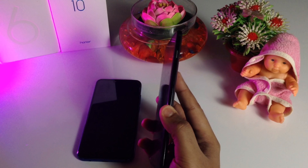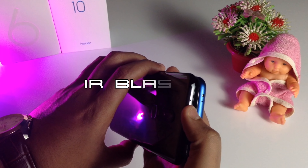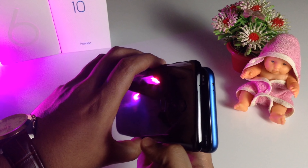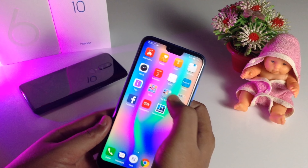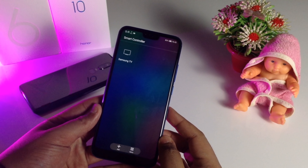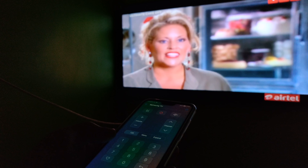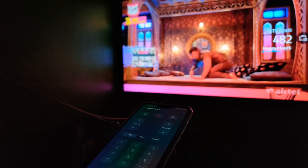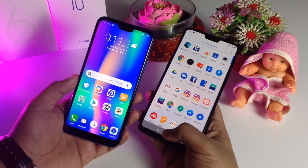That's the fifth reason to choose the Honor 10 over the OnePlus 6. Additionally, the Honor 10 has an IR blaster in the top right corner, which lets you control electronic gadgets at home — like your TV, air conditioner, and set-top box — directly from the device using the built-in app. It's a useful feature, though not a primary reason to get the Honor 10.